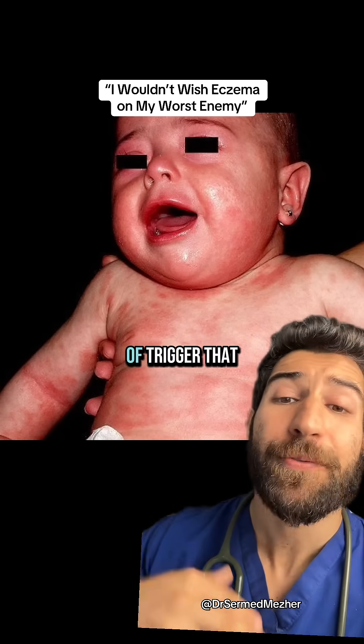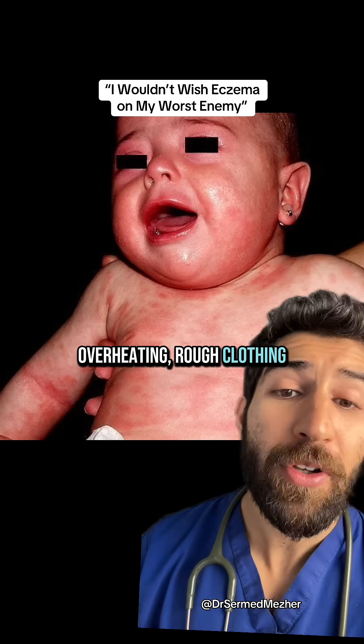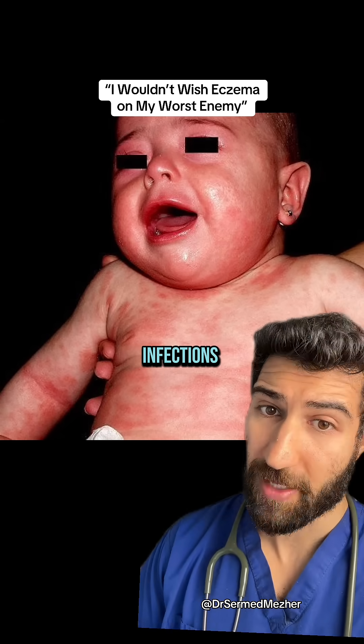Usually there's some kind of trigger that exploits that defect, like soap and detergents, overheating, rough clothing, stress, or skin infections.